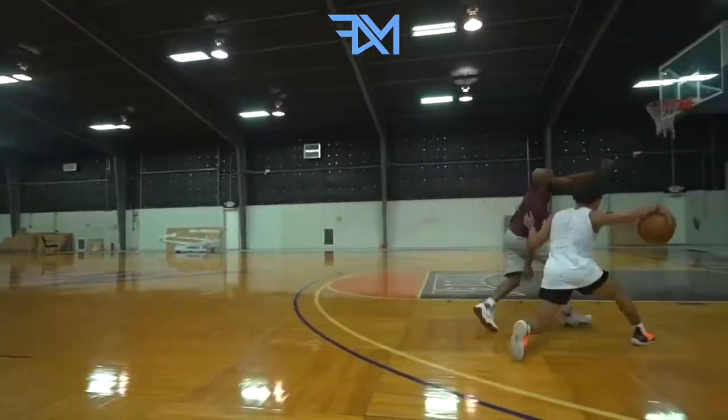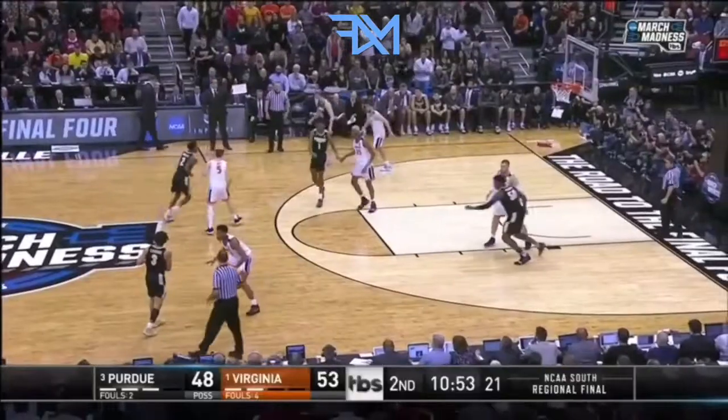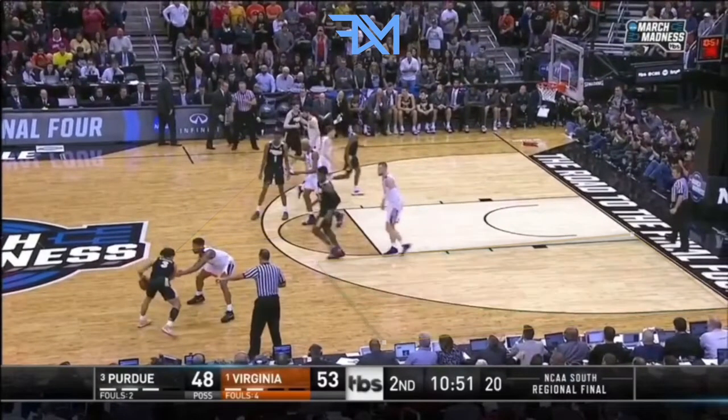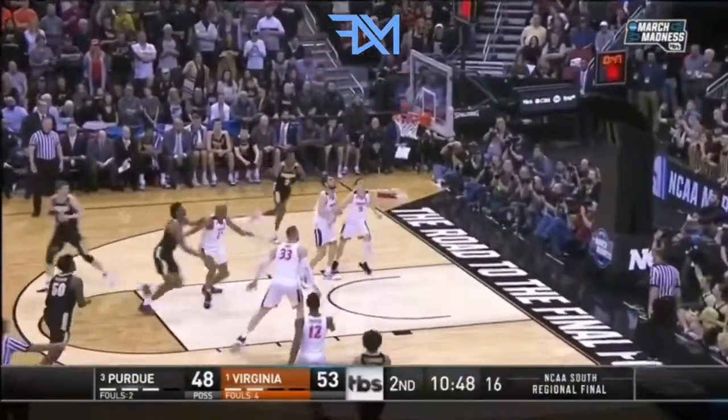Another move we love working on is the behind the back snatch back. In the March Madness tournament versus Virginia, Carson does a great job finding the isolation area, takes two hard dribbles, snatch back for a shot.